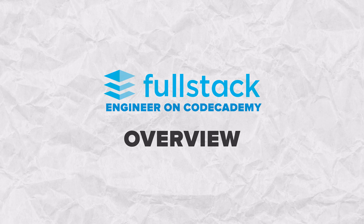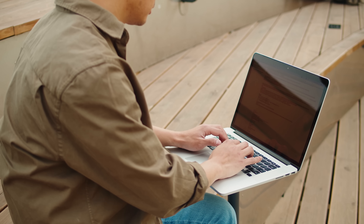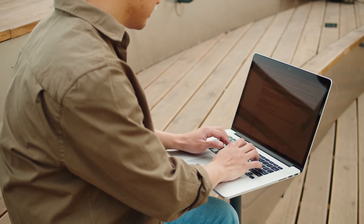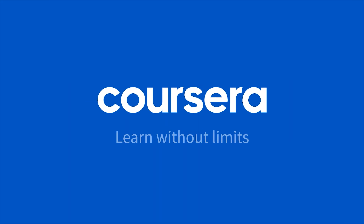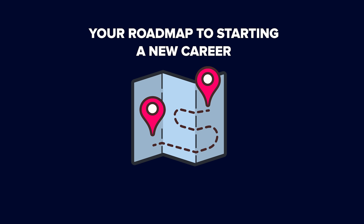You might find some nice discounts there. Let me start by explaining what a Codecademy Career Path is — it's a comparatively new thing on the platform. Career Paths on Codecademy are comprehensive learning programs, similar to certificates and specializations on Coursera. They are your roadmap to starting a new career.